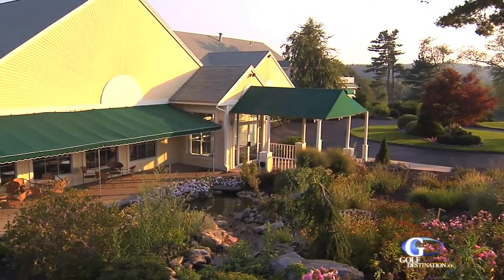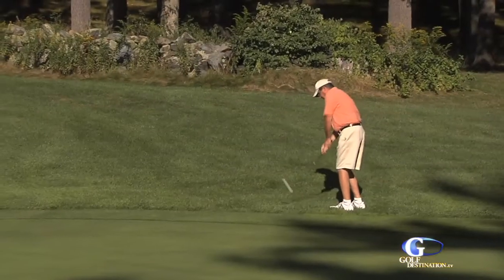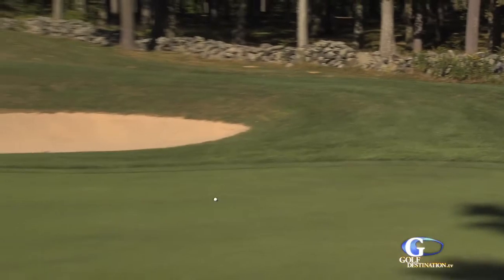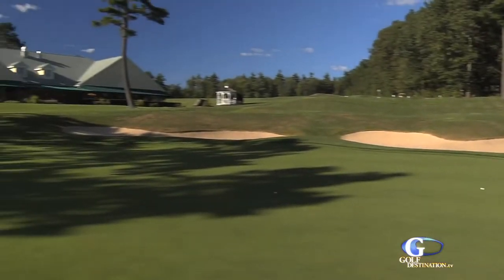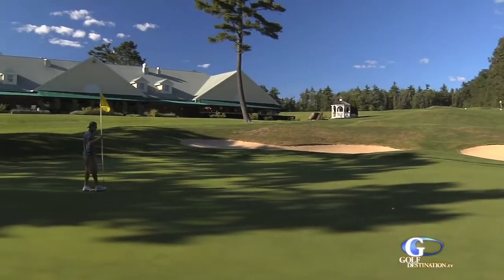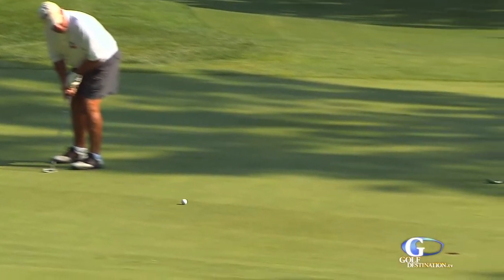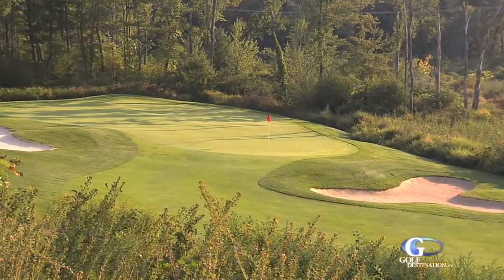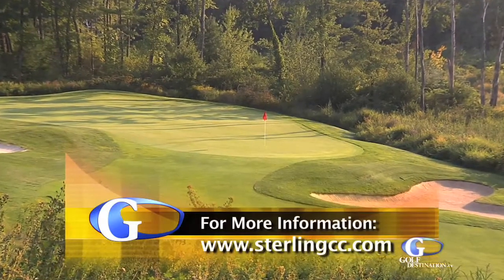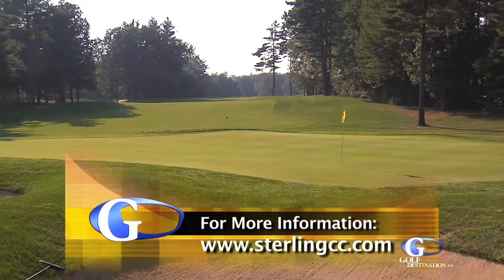Sterling National is a fun course for all types of handicaps. It's challenging for the low handicaps, and it's also a fun course for high handicappers who want to go out and have an enjoyable afternoon. The greens are fairly big and they always run pretty quick — very good for a private club. Always very fast, very firm, a lot of fun to play. They're big and rolling, which makes for a lot of different pin placements, and you can really change the holes up. A lot of the members say they love this course so much because it plays different every time.